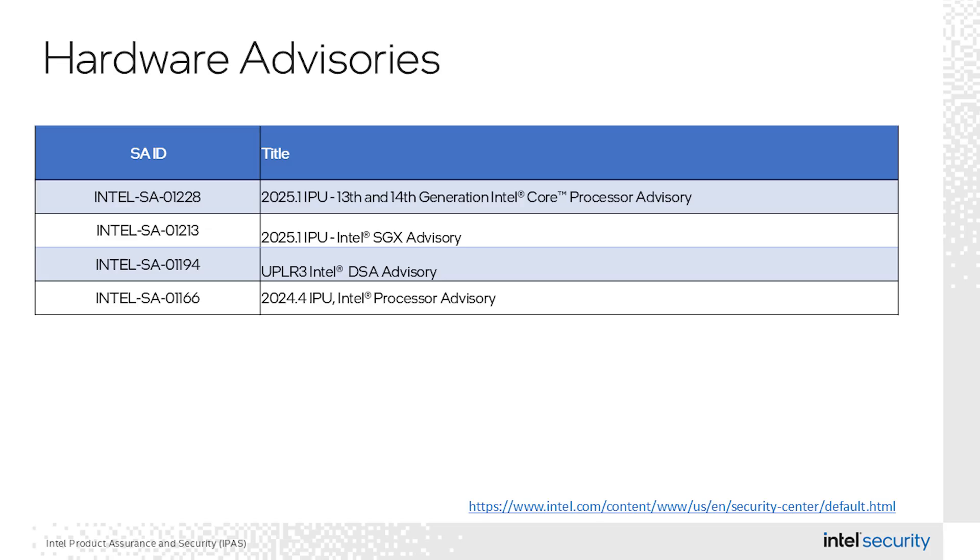There are four advisories addressing four internally found CVEs in the hardware category. All four of these issues could result in a denial of service. One affects platforms with SGX-enabled, or software-guarding extensions. One affecting 13th and 14th generation Intel Core processors. One affecting 4th and 5th generation Intel Xeon processors. And one providing updates for Alder Lake, Raptor Lake, Raptor Lake Refresh, Meteor Lake, and Eagle Stream. All discovered internally by Intel researchers, with updates available through your system manufacturer.